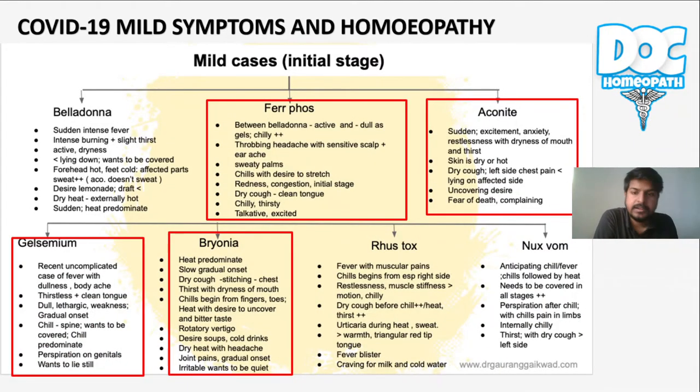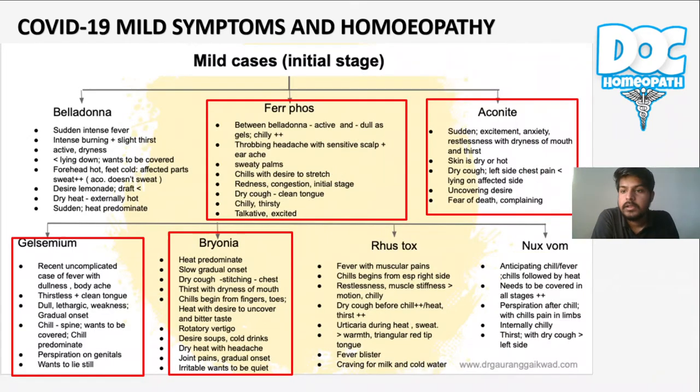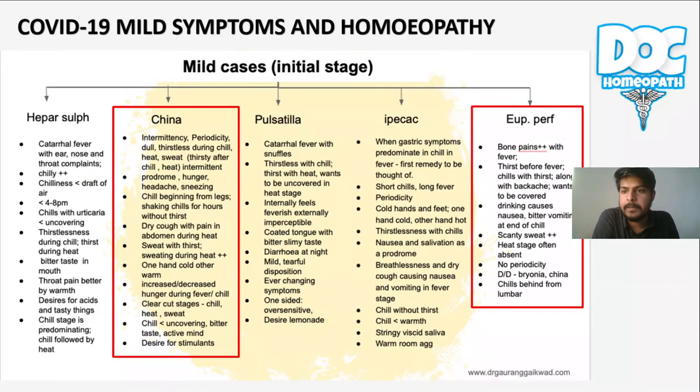Starting with the medicines — here is the map for the mild cases, initial stages of COVID. I have encircled some of the medicines that I am going to summarize and compare with clinical depth and medicine symptoms as well. You will see these symptoms in COVID patients initially. These are from Materia Medica: Belladonna, Ferrum Phosphoricum, Aconite, Gelsemium, Bryonia, Rhus Toxicodendron, Nux Vomica, Ferrum Phosphoricum, China, Pulsatilla, Eupatorium Perfoliatum, and Eupatorium Purpureum.